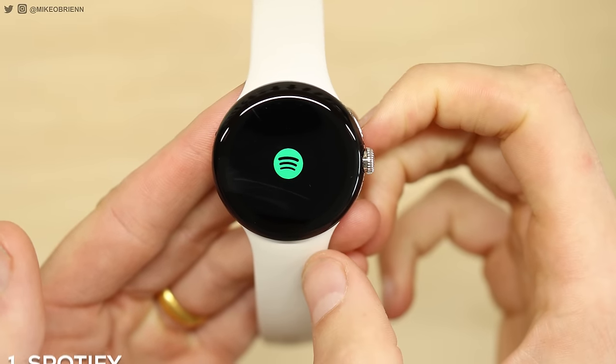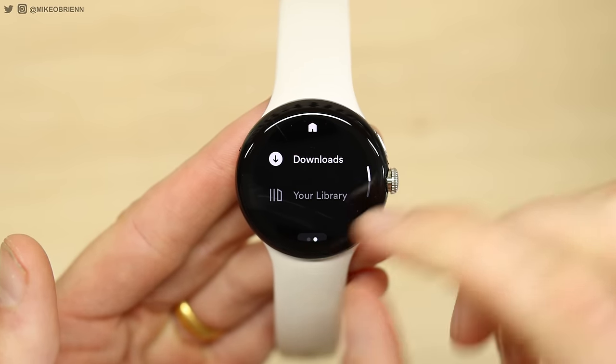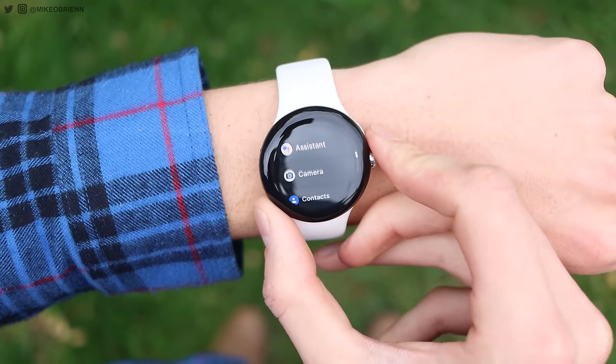Moving up to number one — maybe it's controversial, but I absolutely love Spotify. There are so many different apps out there like Apple Music, Tidal, and Deezer, but Spotify is very widely used across so many platforms. What I really like is the offline Spotify capability. None of these apps in this video were sponsored, by the way — these are ones I genuinely like to use. With offline Spotify on the Pixel Watch, I can have Bluetooth earbuds connected to my watch, use offline Spotify, have GPS — everything I need on the watch. With LTE enabled, you really don't need your phone anymore. I love running without my phone.